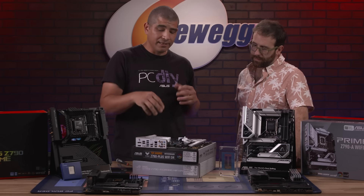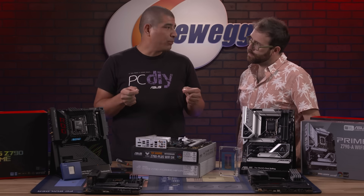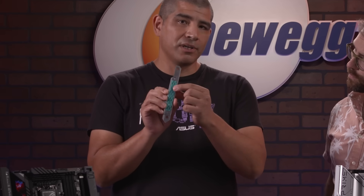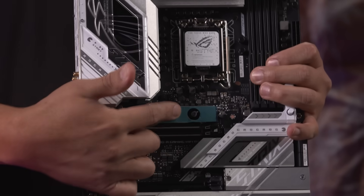Moving beyond Q-Release, we have a number of other features that streamline the PC DIY build experience. With next-gen drives producing higher performance, they're also going to put out more heat. That's why we now have a dual heat sink design — a heat sink covering the top of the M.2 drive and also one on the underside.